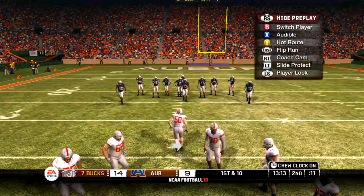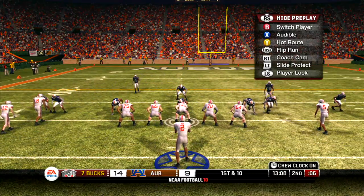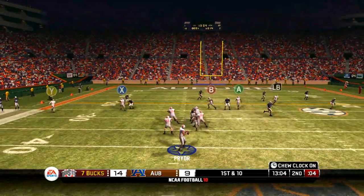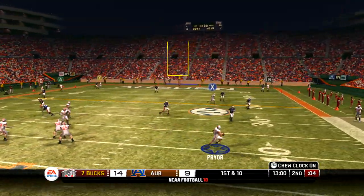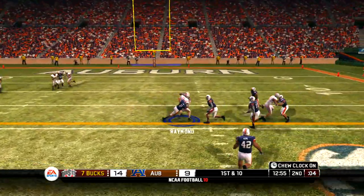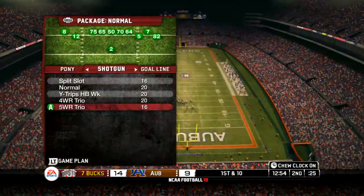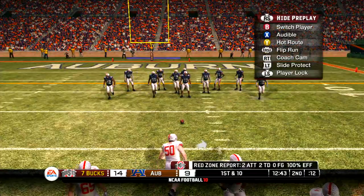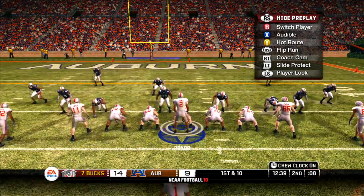First down, 10 yards to go, ball on the 30. They'll spread the field with five wide. Pryor looking to throw on first down, scrambling around. Tackle made around the 17-yard line. If this receiver wants to make it to the next level, those are the types of plays he'll have to make. They love pass catchers that look the ball all the way into their hands and then tuck it away safely.